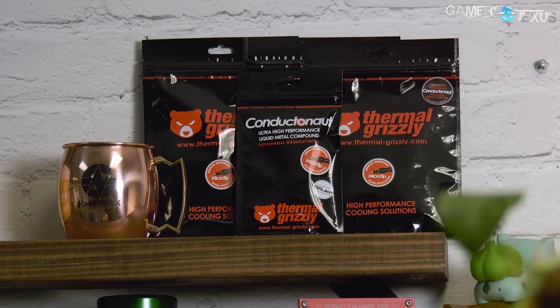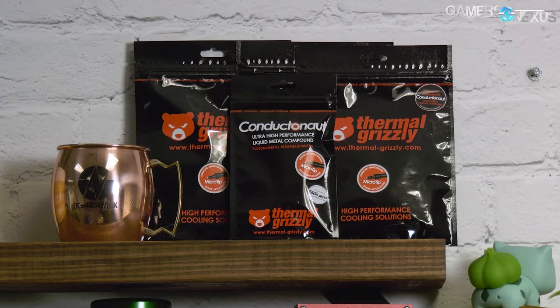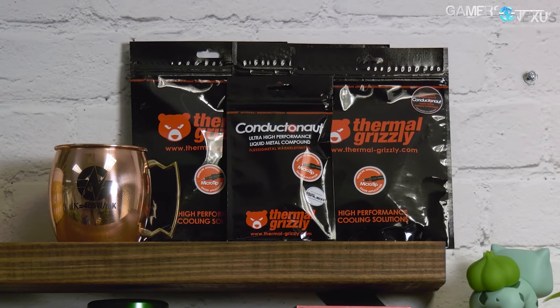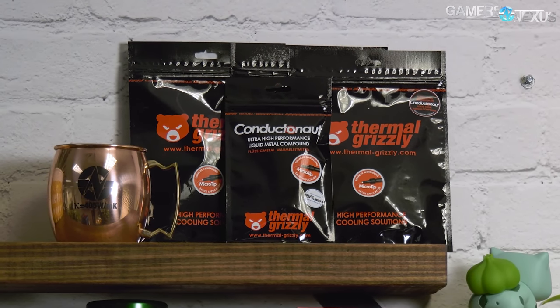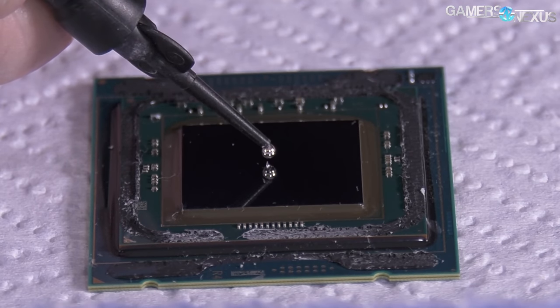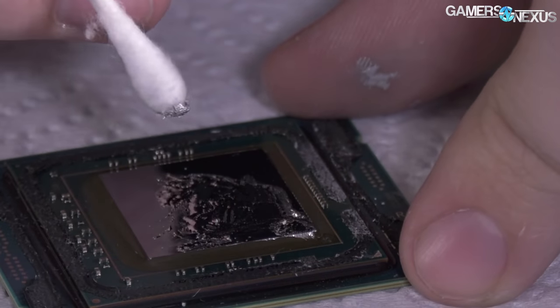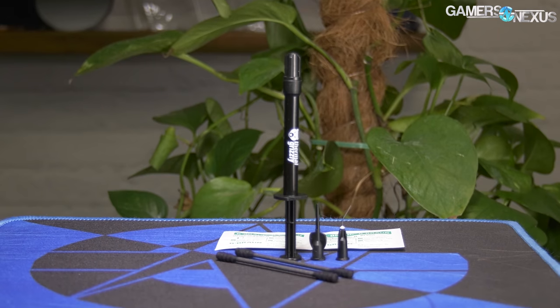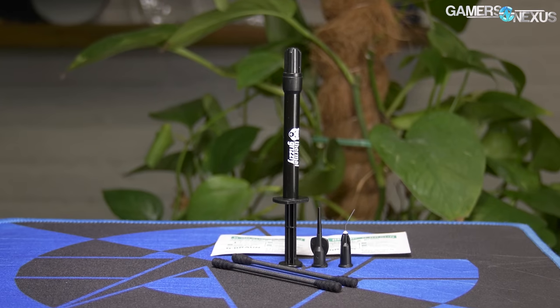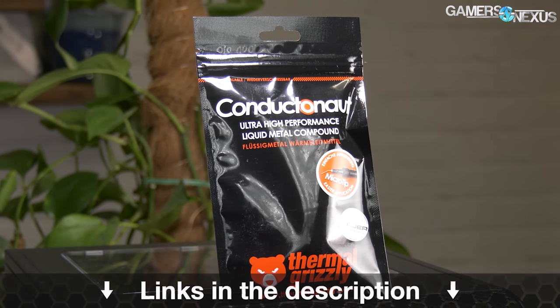Before that, this video is brought to you by Thermal Grizzly's Conductanaut Liquid Metal. Conductanaut is what we've used in all of our liquid metal and de-lid thermal tests, capable of dropping CPU thermals significantly when replacing the stock thermal interface. Lower CPU thermals allow better overclocks and lower noise levels because transfer efficiency has increased. The mix of gallium and indium makes for a thermal conductivity of 73 watts per meter Kelvin, outclassing traditional pastes significantly. Learn more at the link in the description below.